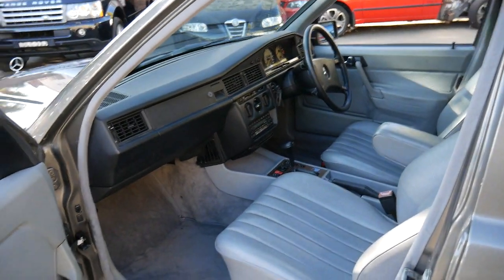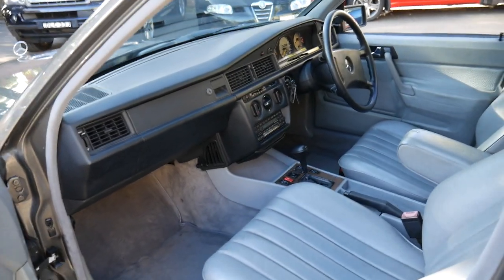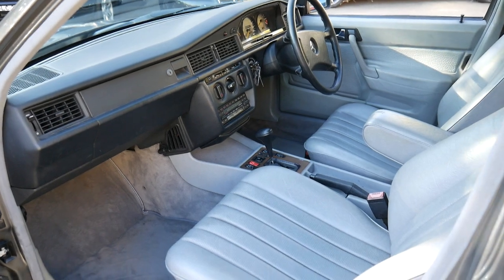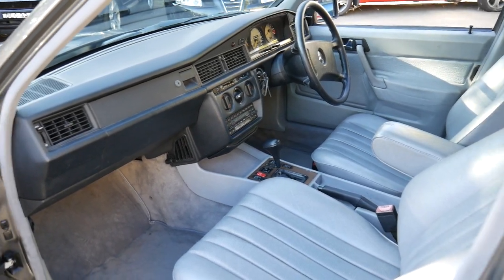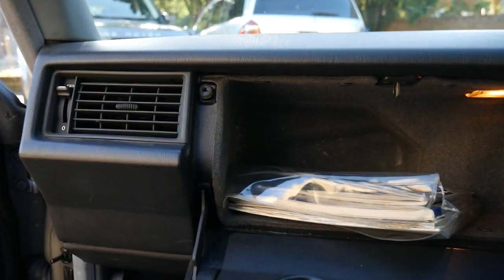I have driven this car and it drives absolutely perfectly. 190E 2.6s do come up every now and then, but there's not a lot of them. The ones we've seen have either got no log book, they're an import, the clock stopped working — there are a number of different things that can go wrong.